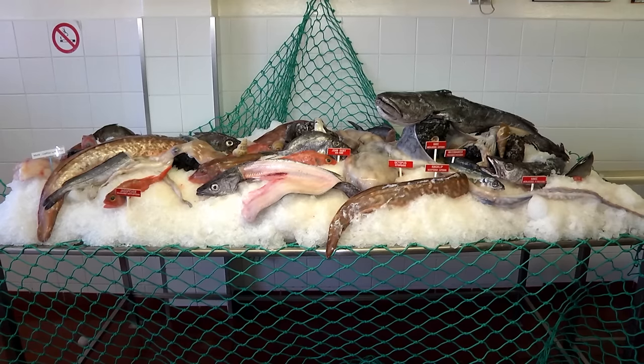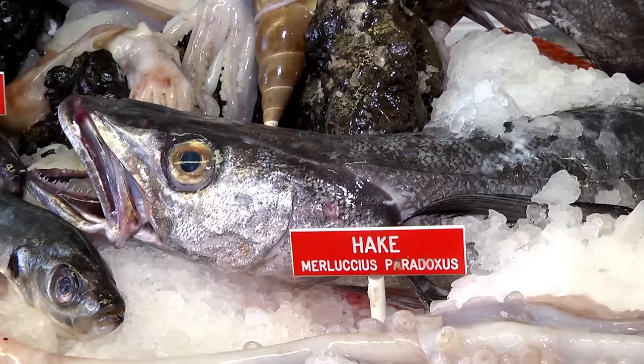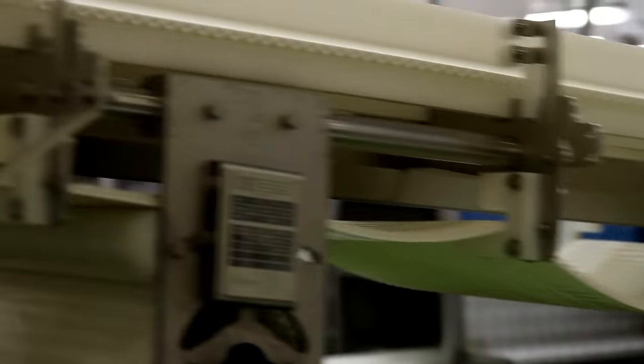The deep sea catch consists of about 20 different species, from snook — a South African staple — to deep sea species like ribbon fish, john dory, and angelfish. But the majority of the catch, about 145,000 tons, is made up of the Cape Hake, a species that is renowned the world over for its firm texture, delicate taste, and white flesh.